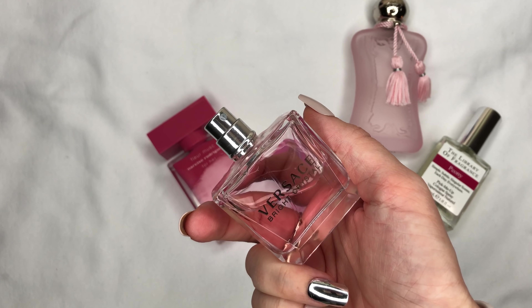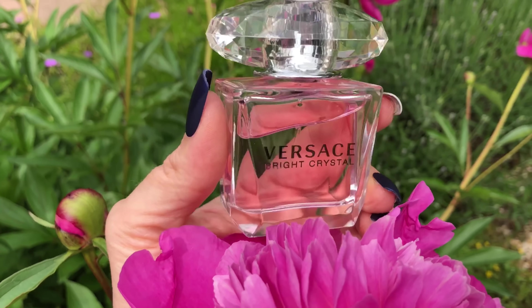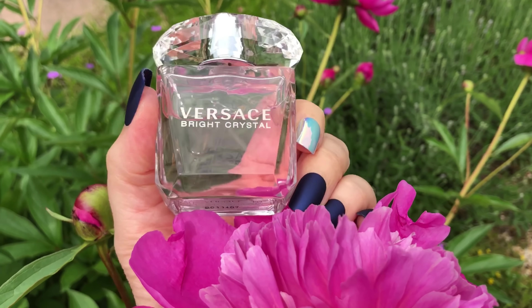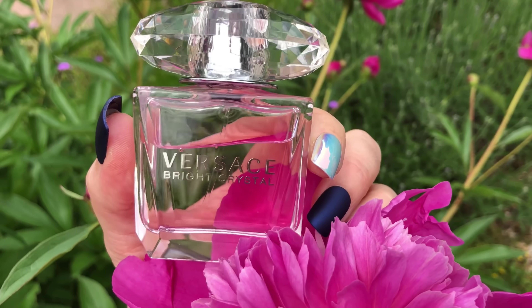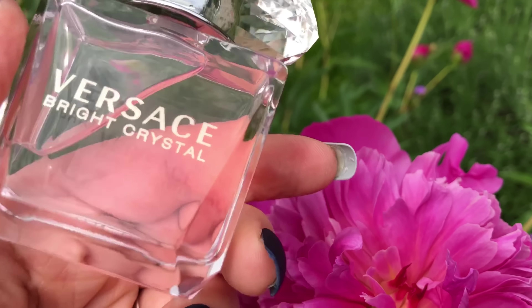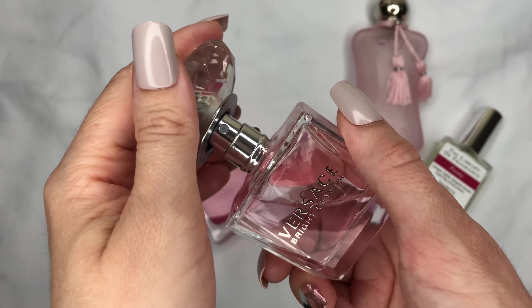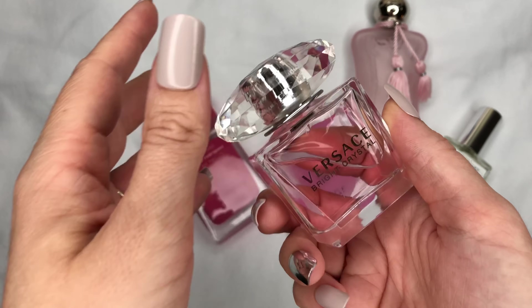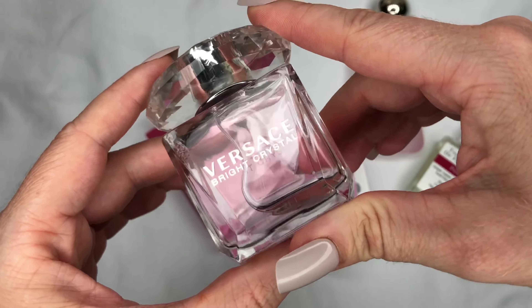Next, one that has beautiful peony accords is Versace Bright Crystal. This one is a little fresher — oh, it's so good, I love it so much. It's a beautiful summer scent as well. If you haven't watched my summer scent video, watch it over here. Peony with lotus flower — it's very sweet, floral, and fresh.